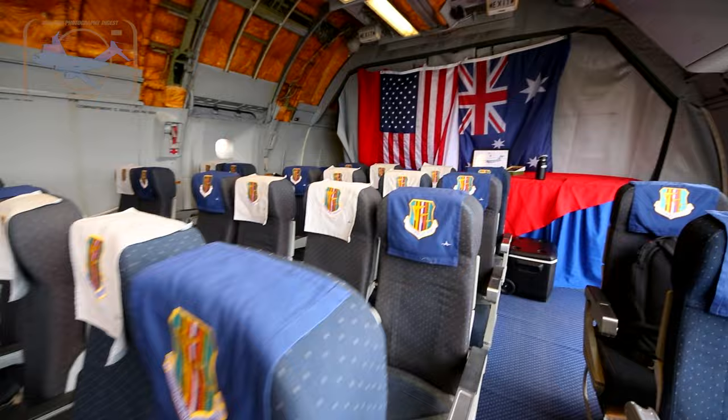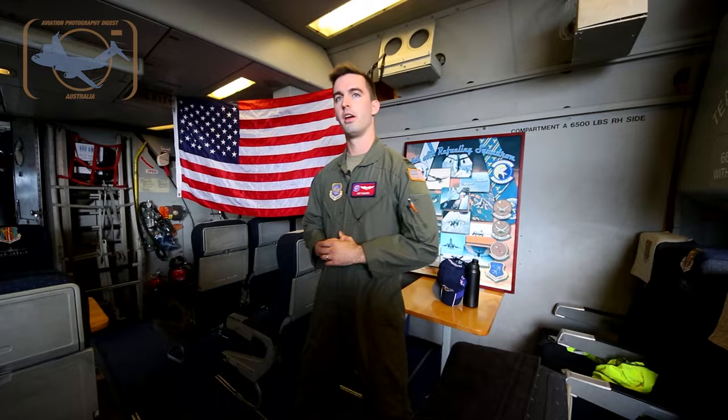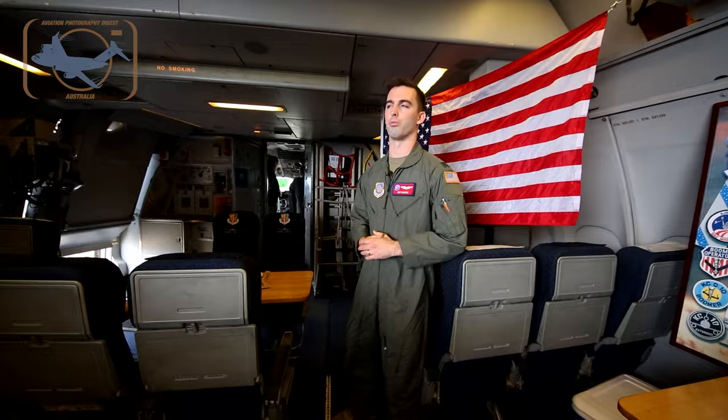This is the inside of the KC-10. We have palletized seats in the back that we can push off the jet in the cargo configuration to leave more room for cargo. Otherwise, we can put as many seats as possible and hit 75 troops. We can go up to the front to see the flight deck, the galley, and then we'll bring you back to the boom.